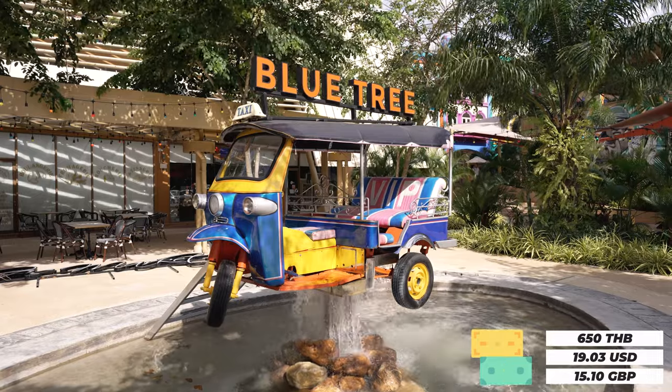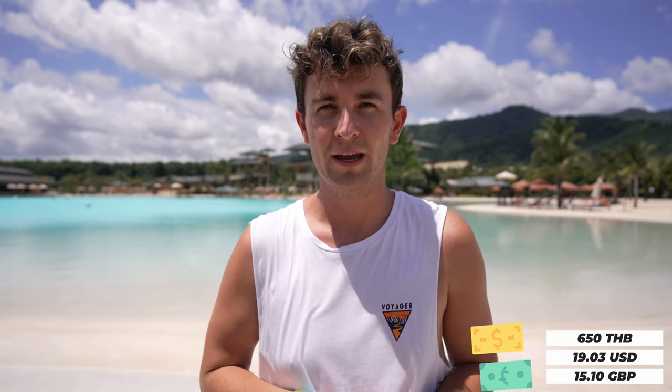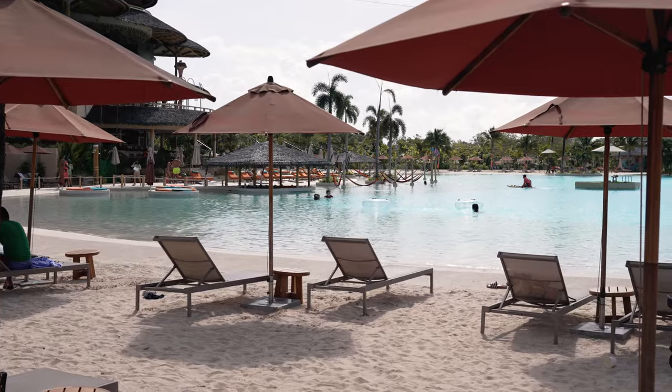We've just arrived at Blue Tree and that costs 650 Baht per person, which includes the zip lines, the slides and also the Ninja Warrior. It's kind of like a mix between a beach club and a mini water park — it has a bunch of fun activities and also a couple of restaurants and some lovely lounges to lay in the sun.